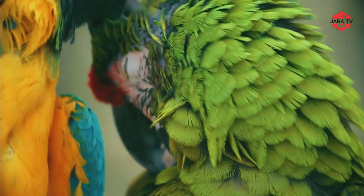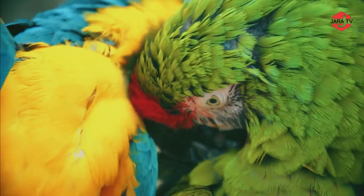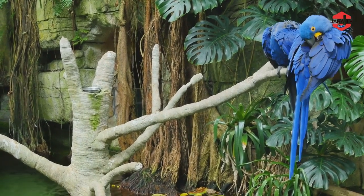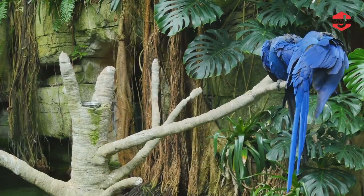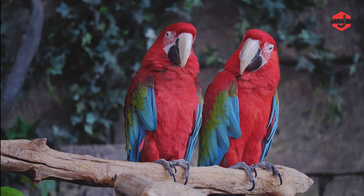Our journey begins with the Macaw. The Macaw is a vibrant and intelligent parrot species known for its stunning plumage, featuring bold and vivid colors like red, blue, green, and yellow. These large and charismatic birds are native to Central and South America and are prized as pets for their striking appearance and ability to mimic human speech.